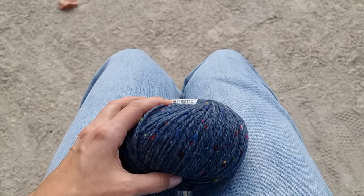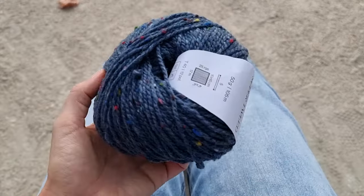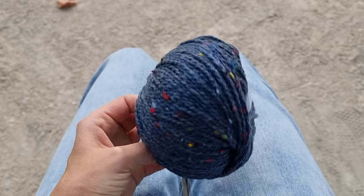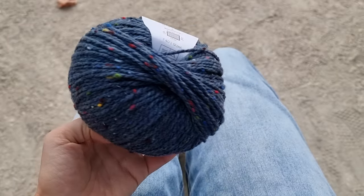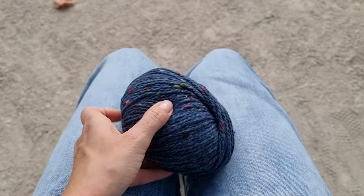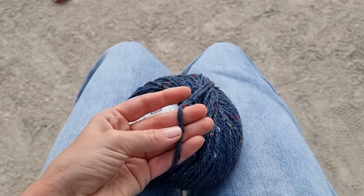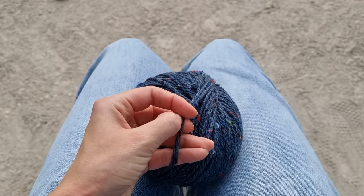Here is my catch from the store: Fante Tweed. It is pure wool with a 5% mohair addition — I love those speckles. It is worsted weight and looks like the fabric will have great stitch definition, so I'll definitely play with either cables or simple purl-knit combinations.